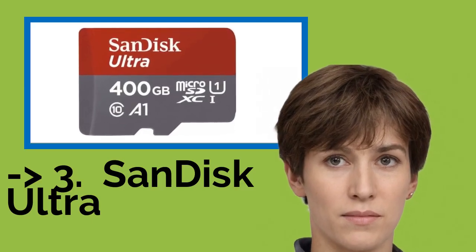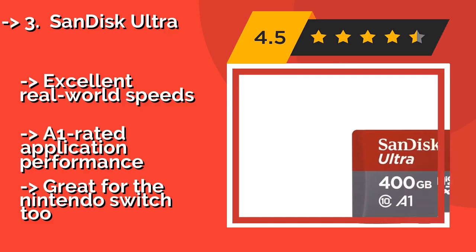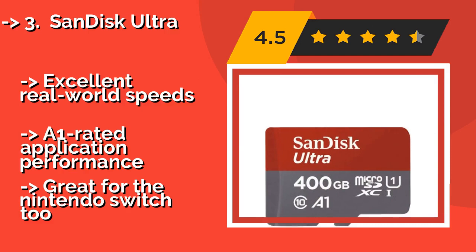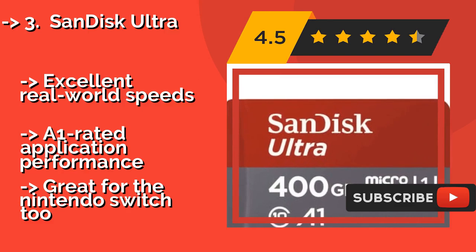The SanDisk Ultra, around $50, is one of the most popular choices, as it's not only fast but also remarkably affordable. Despite its low cost, it's still perfectly reliable, and easily capable of recording and playing back full HD video files.